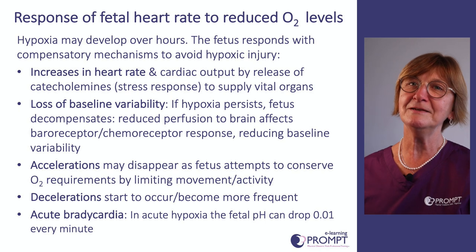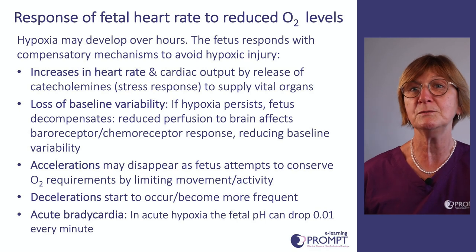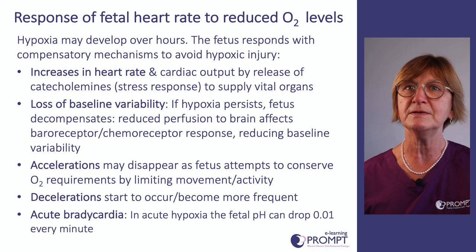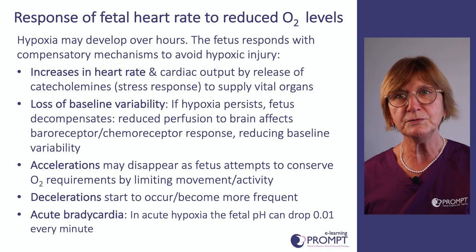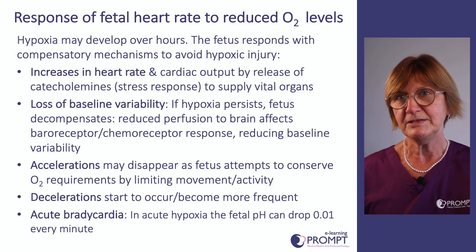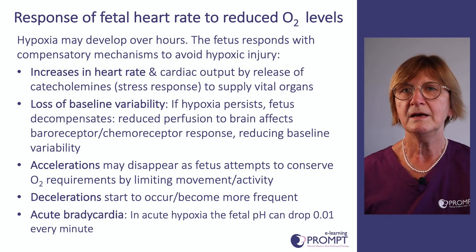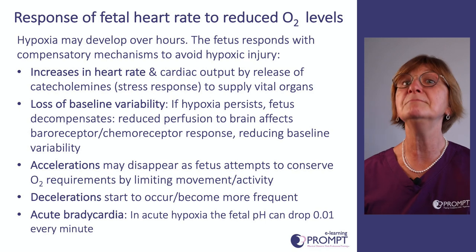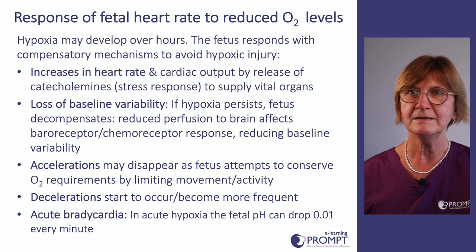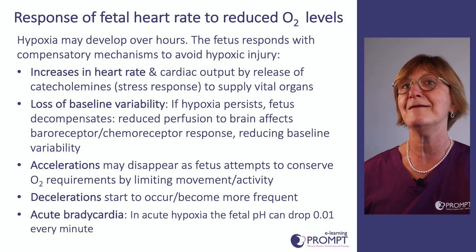Looking at the fetal heart rate response to reduced oxygen levels, these are the key features we look for when describing a CTG: increases in fetal heart rate due to reduced oxygen, reduced baseline variability occurring over time, disappearance of accelerations as the baby tries to conserve energy, decelerations becoming more frequent as hypoxia increases, and potentially an acute bradycardia where fetal pH can drop dramatically — approximately 0.01 every minute.